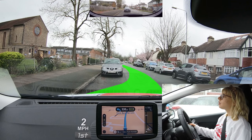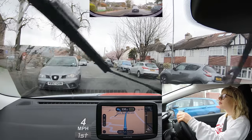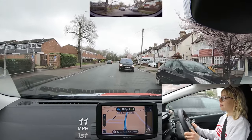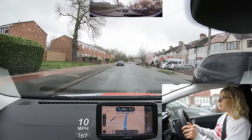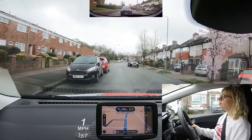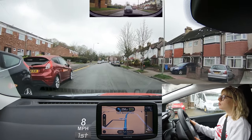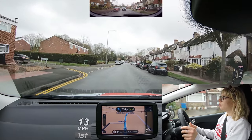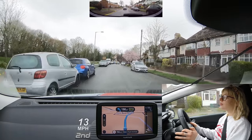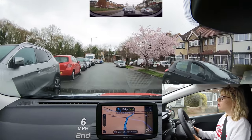Maya had time to move up to the next space but I'm glad she didn't hang around too long. Good mirror checks. After 300 yards, turn left then bear left.